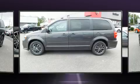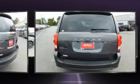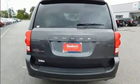Dodge prioritized fit and finish as evidenced by delay off headlights, a rear window wiper, heated door mirrors, and remote keyless entry.